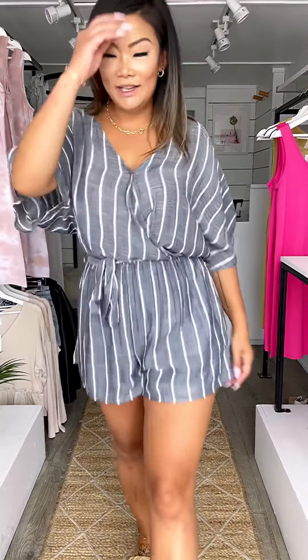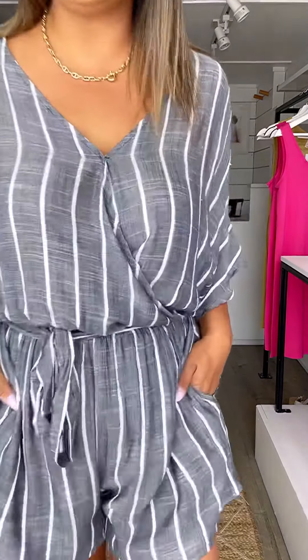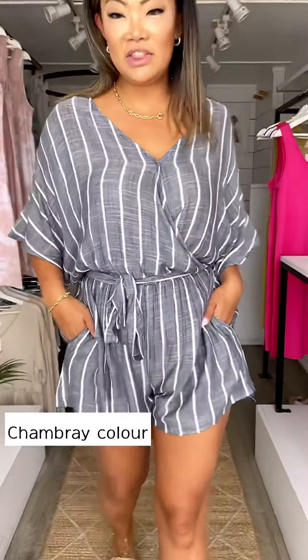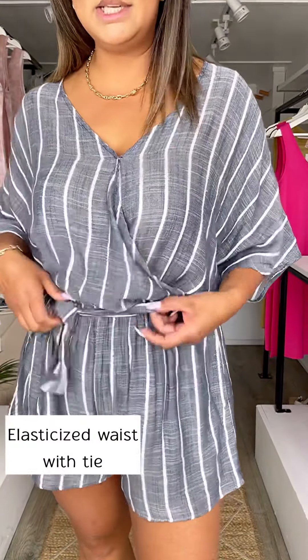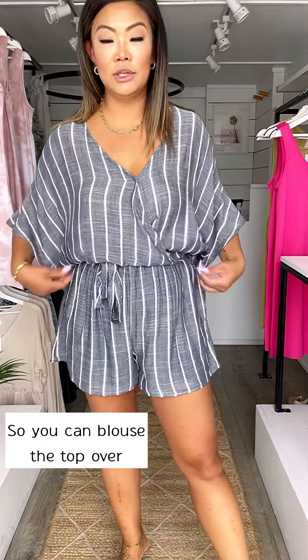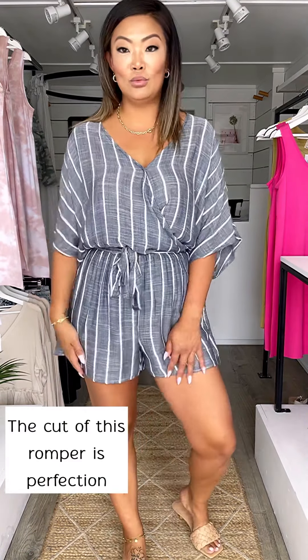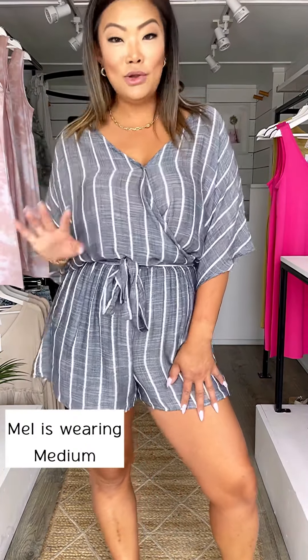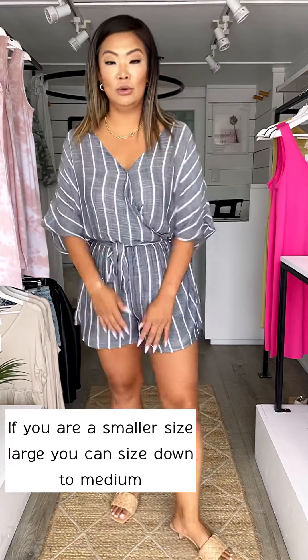This one is so classy and simple - loving this color and print, the stripe kind of has that chambray style blue. The length of this romper is also great. It has an elasticized waist and a tie to help with the billowing of the top portion. The cut of this romper is perfection. I'm wearing the medium because it is a little bit oversized. If you're on the larger side of a large, stay with that, but if you're between a medium and a large, go with the medium.